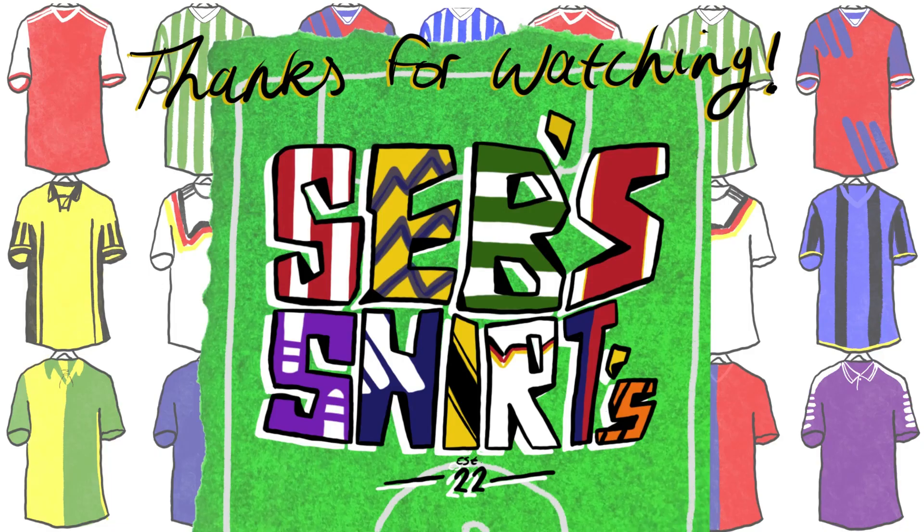I'd highly recommend popping into the stores — I think they're really good. But I don't think I could recommend buying vintage football shirts from Classic Football Shirts at their regular prices. As I've shown in the video, you can pick them up for a lot cheaper elsewhere. This is not a criticism of Classic Football Shirts — it's just my honest opinions as a football shirt collector. I really hope you enjoyed the video. Let me know your opinions on Classic Football Shirts down in the comments below. See you next time — peace out.